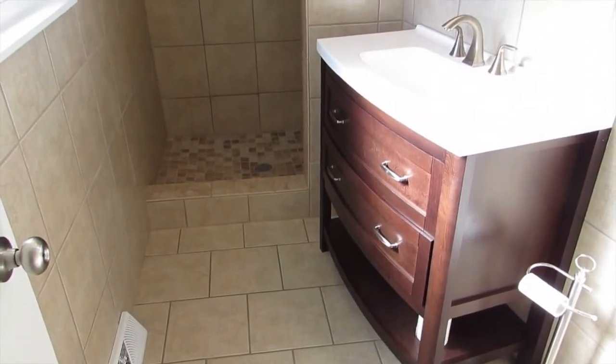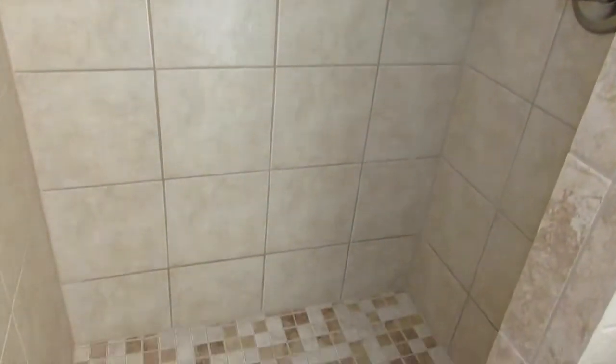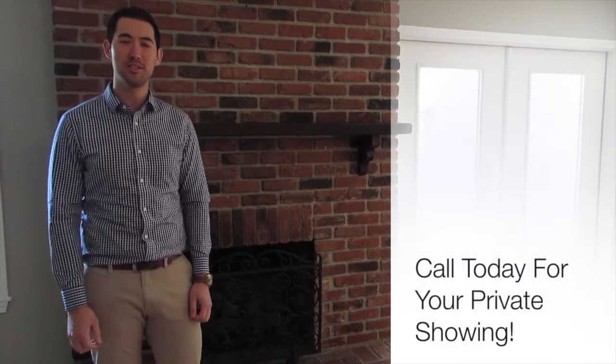The completely updated master bath features a freestanding vanity, as well as a tiled shower. Thanks for checking out 742 West Sylvania in Springfield. I hope I can show it to you sometime.